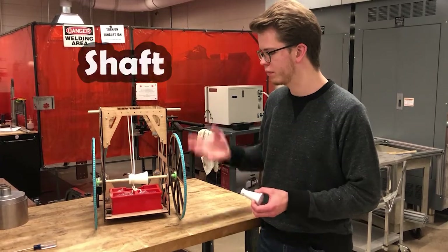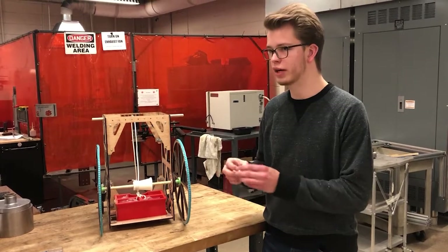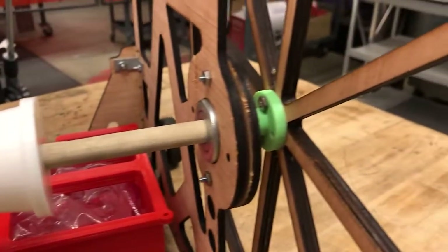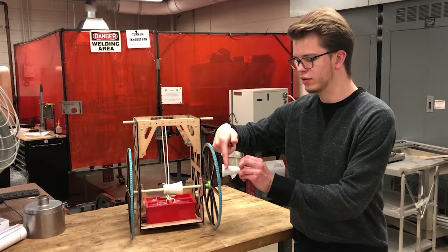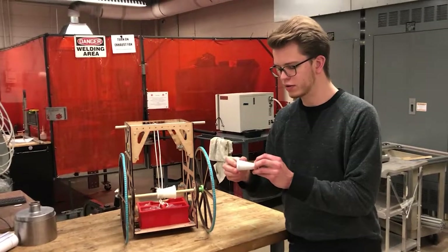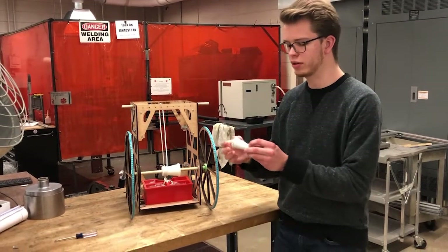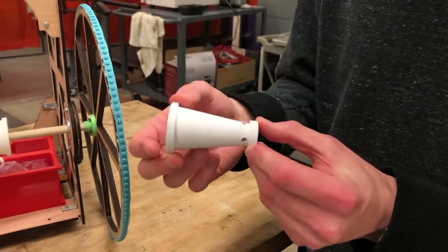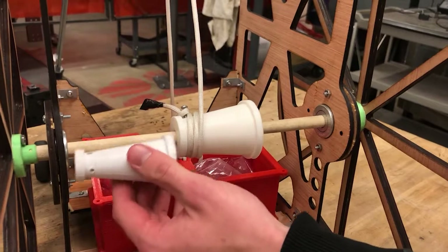We can't produce enough torque from the weight of the box of water falling, so we had to use a larger shaft. The string starts wound up at the shortest end and then goes around to the widest end. That's where you have the widest part of the shaft and you get the most torque at the beginning, which gets the whole cart starting to move. Then as it starts to move, the string moves to a shorter part of the cone, which gives you more distance per rotation. This thinner cone was the original design for the shaft, but after doing multiple iterations of the prototype, we realized that a slightly thicker cone would work better.